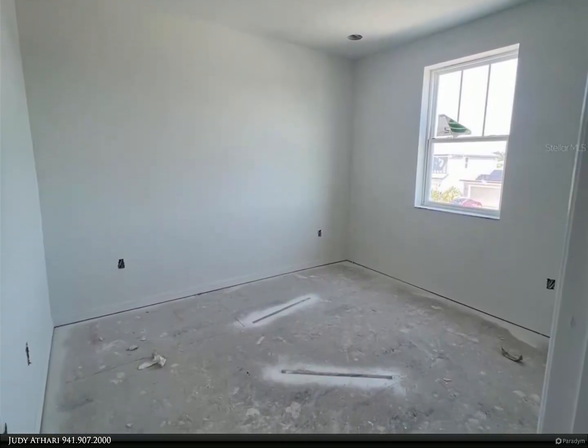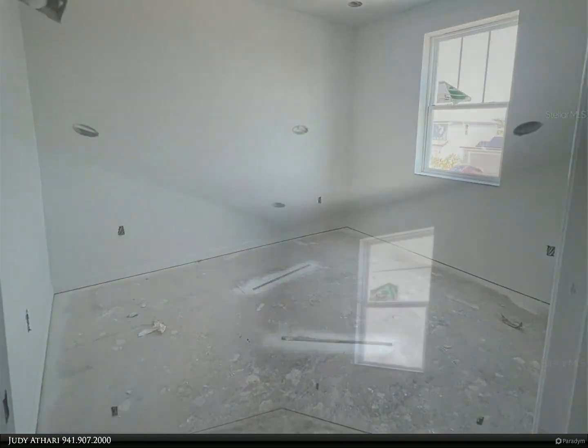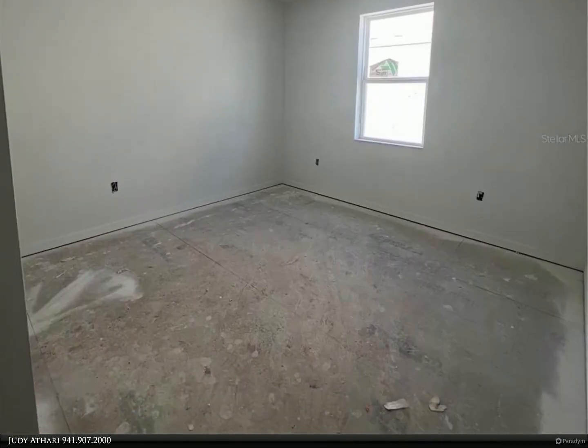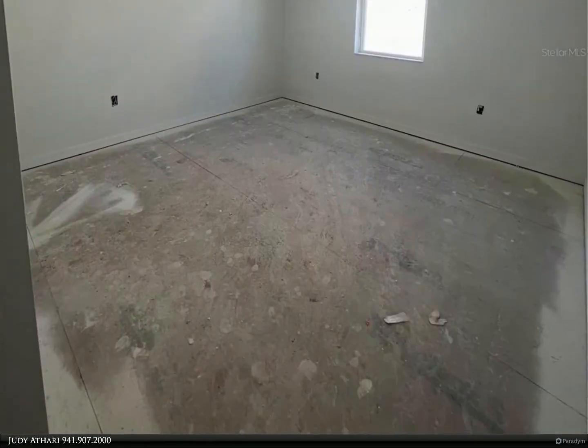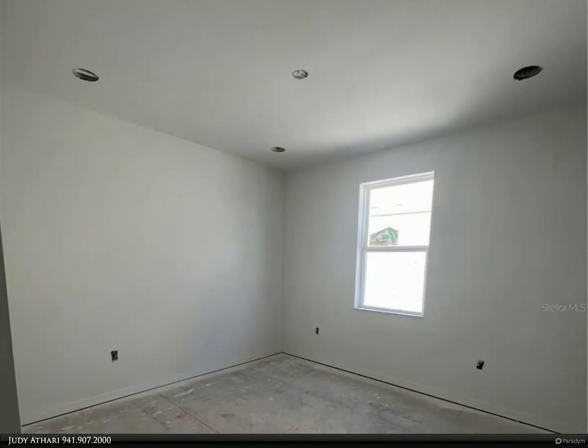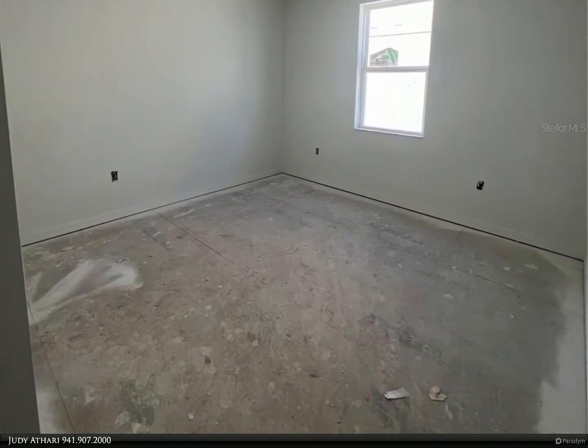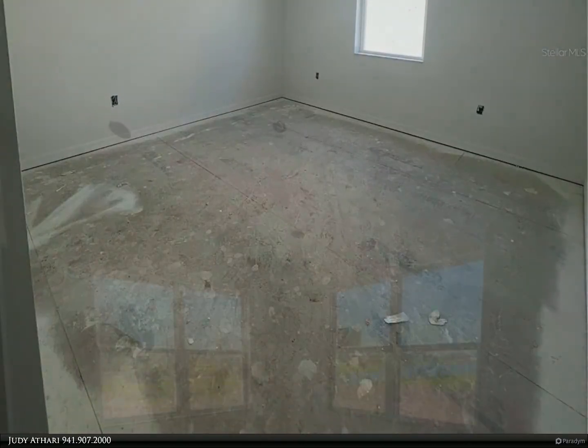On the main level you will also find a resort-style primary suite with a large walk-in closet and a spa-like primary bath with room to roam. It features a stand-alone garden tub, frost white quartz counters, white maple wood cabinets, and a frameless glass enclosure with a tiled shower to the ceiling. The natural light package provides plenty of light that shines throughout.